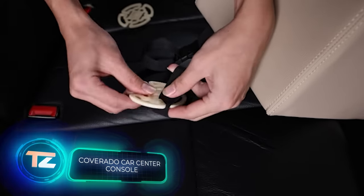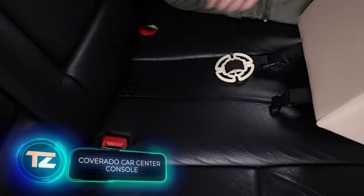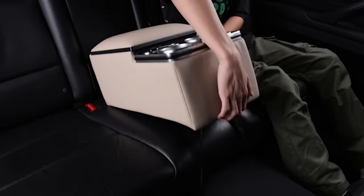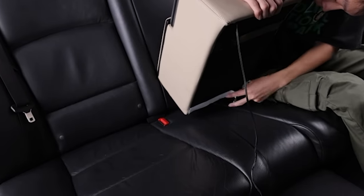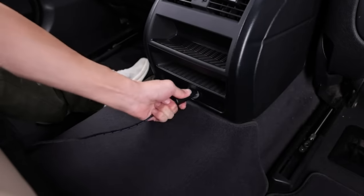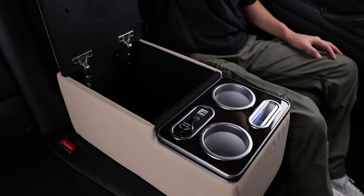The Coverado armrest is a straightforward yet practical device. It includes a drawer, a holder for your smartphone and charger, a cigarette lighter and a cup holder. Installation is easy, requiring no drilling, cutting or excessive effort. Once installed, you can appreciate the tidiness it brings, along with the added lighting. You can get the Coverado for $150.